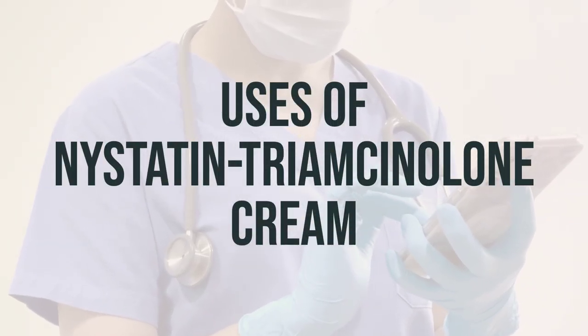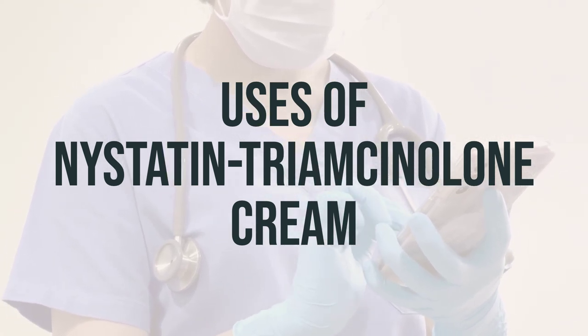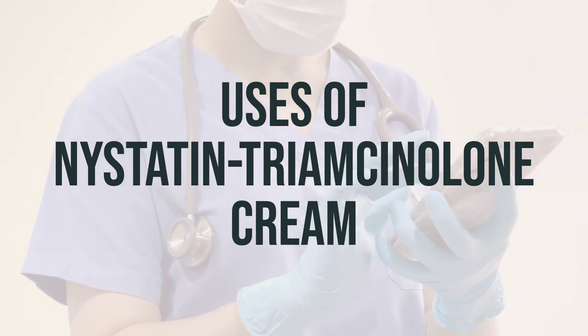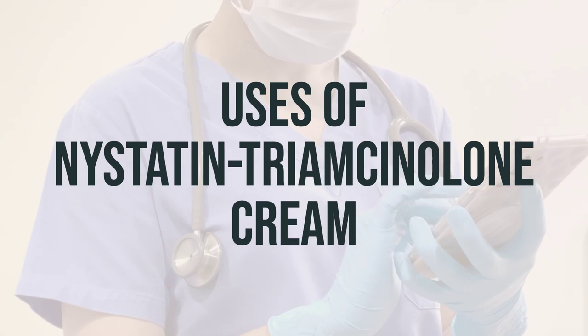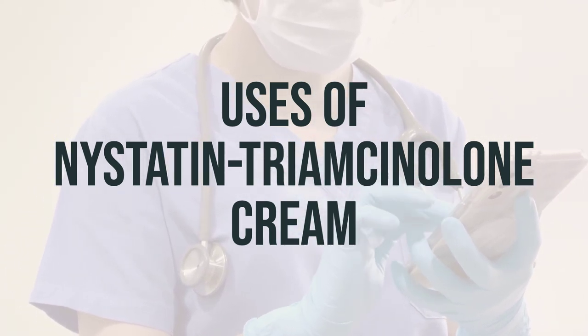Nystatin Triamcinolone Cream is used to treat fungal skin infections. It contains Nystatin, which stops the growth of fungus, and Triamcinolone, which reduces swelling, itching, and redness. This cream is specifically for fungal skin infections and will not work for infections caused by bacteria or viruses.